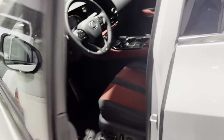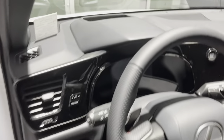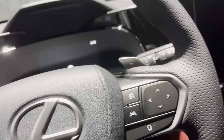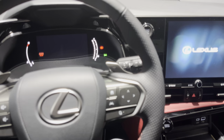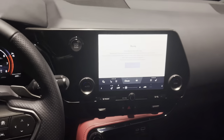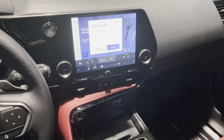This one we have with red interior. You're going to have the same digital dash for the F Sport. Hopefully you guys can see it so my camera catches on nicely. Let's start it up. So this is how the 9-inch screen looks, size-wise.